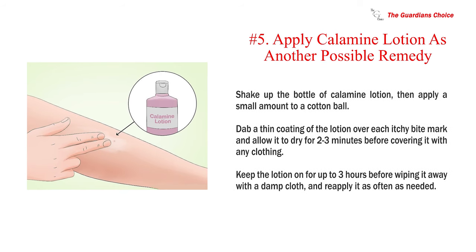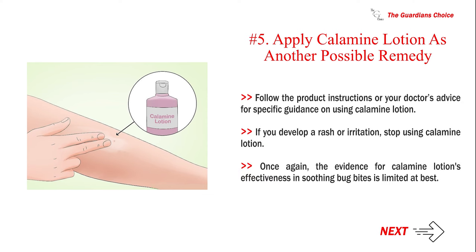Number 5: Apply calamine lotion as another possible remedy. Shake up the bottle of calamine lotion, then apply a small amount to a cotton ball. Dab a thin coating of the lotion over each itchy bite mark and allow it to dry for 2-3 minutes before covering it with any clothing. Keep the lotion on for up to 3 hours before wiping it away with a damp cloth, and reapply it as often as needed. Follow the product instructions or your doctor's advice for specific guidance. If you develop a rash or irritation, stop using calamine lotion. The evidence for calamine lotion's effectiveness in soothing bug bites is limited at best.